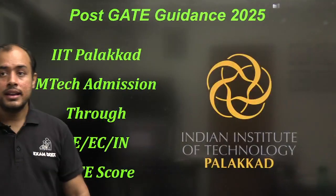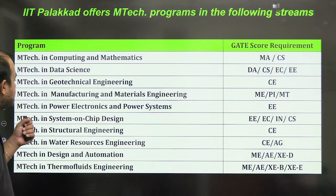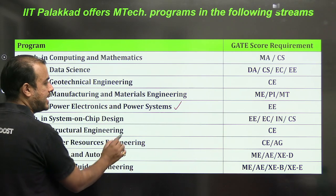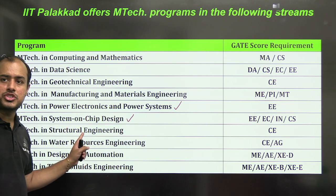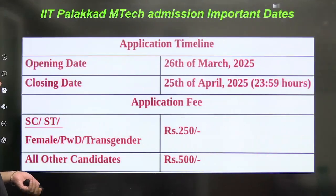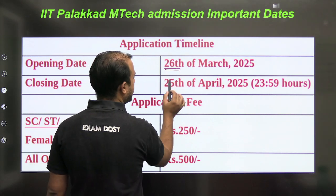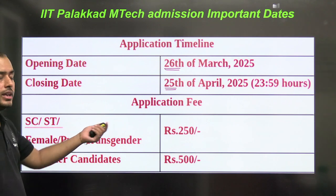Next is IIT Palakad. The branches available are Power Electronics and Power Systems for Electrical, SOC Design — which is VLSI, System on Chip — Structural, Water Resource, Design and Automation, and Thermo-Fluid. The opening date was 26th March and the closing date is 25th April.